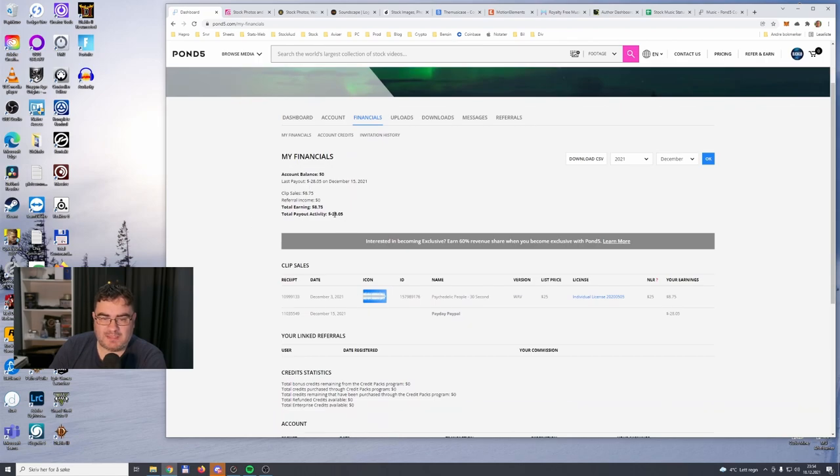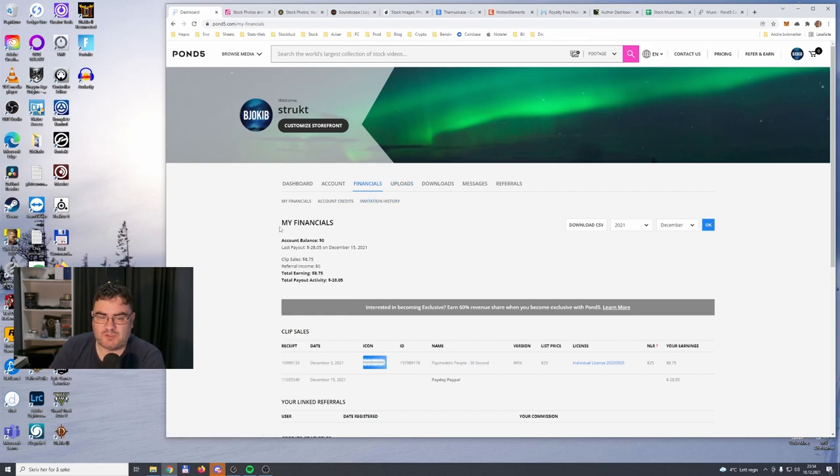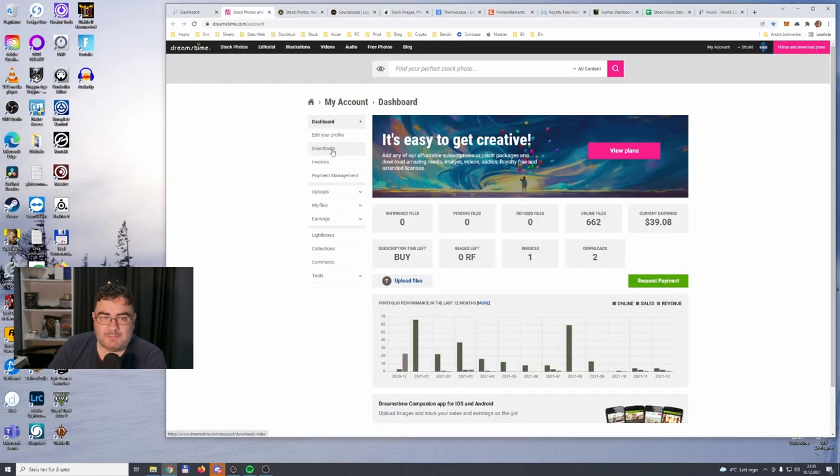I have about 258 music files in my Pond5 portfolio. Earnings for 2021 are $17.85 US dollars. The payout shows $28 because I registered for this library maybe 10 years ago and I also have some images in addition to my music files. For the music part it's $17.85 dollars in this year up until December 18.